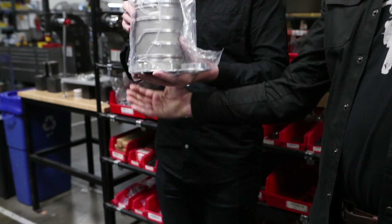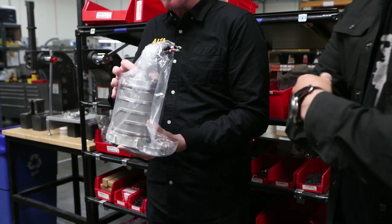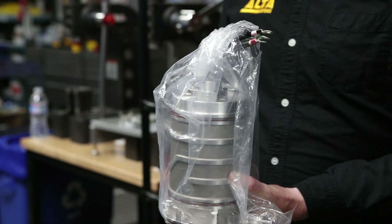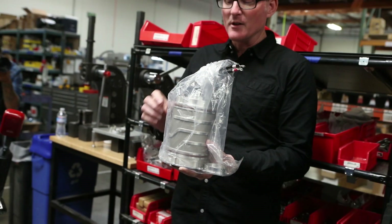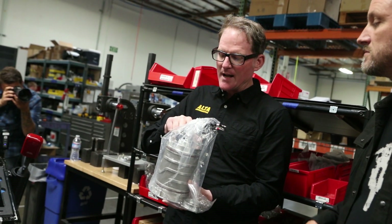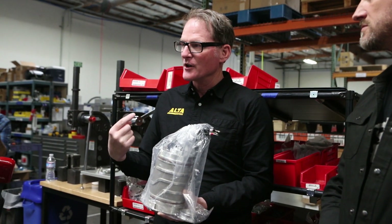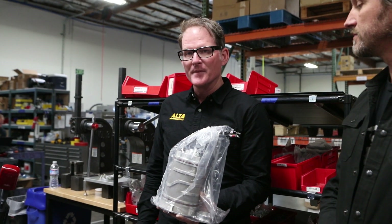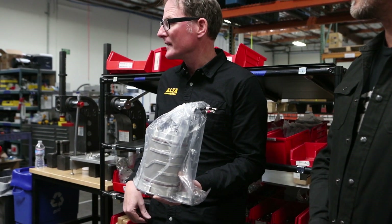On the end of the motor is a little device where a cable plugs in — that's the position device. That's something we developed here at Alta Motors. It's a pretty high-tech little device that gives us a very precise location for every rotation of that motor, and that's integral to the way that we control it.